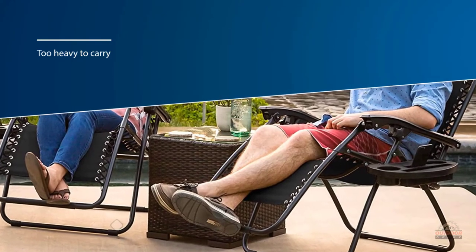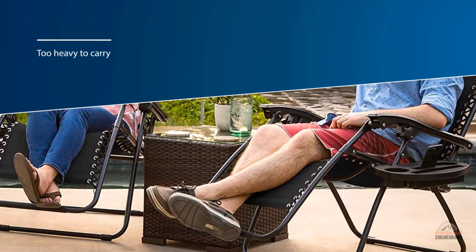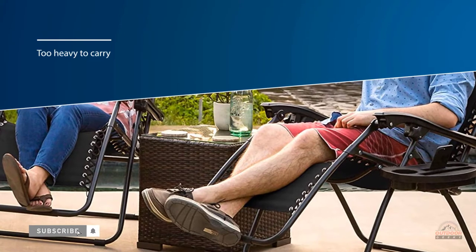If you don't mind that it's a bit heavy, the Zero Gravity is one of the best options on the market for camping or relaxing in the yard.